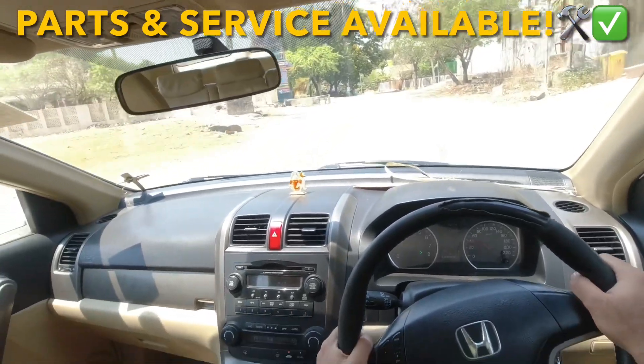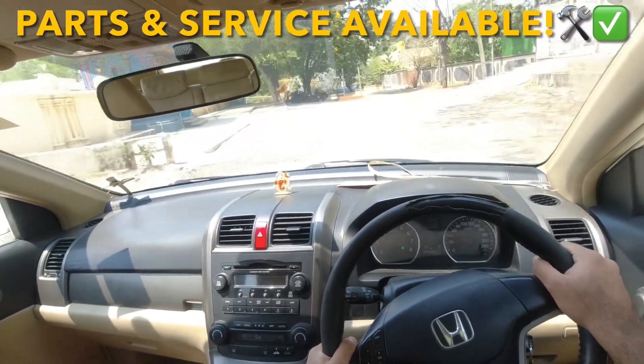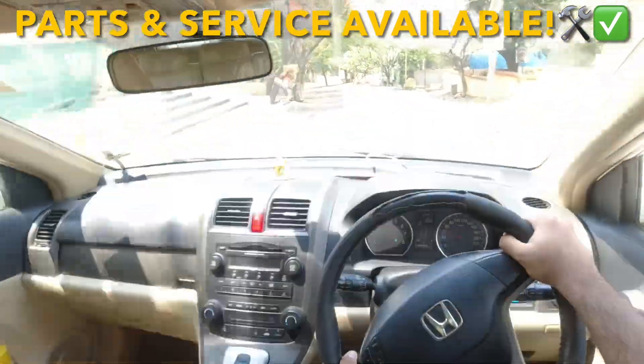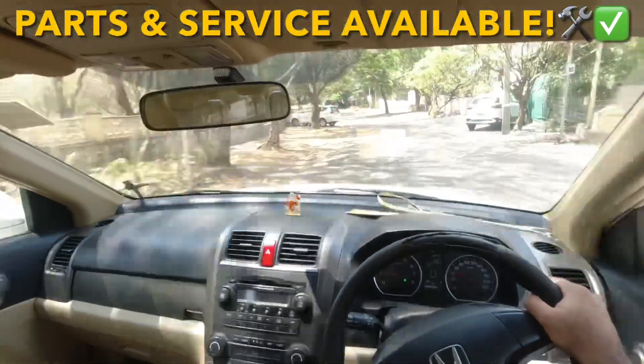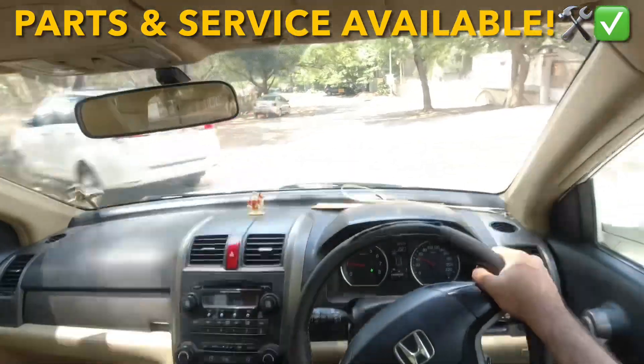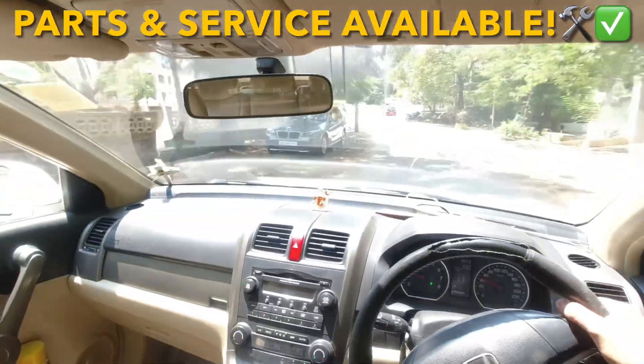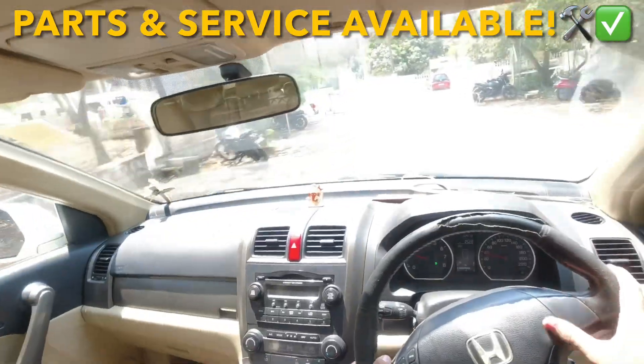As I always say, no car is maintenance-free — be that Honda, BMW, Audi, Volvo, Mercedes, Hyundai, Maruti, Fiat, or Ford. End of the day, you have to maintain it and give the car the essentials it needs. Otherwise, the car will not last long-term.